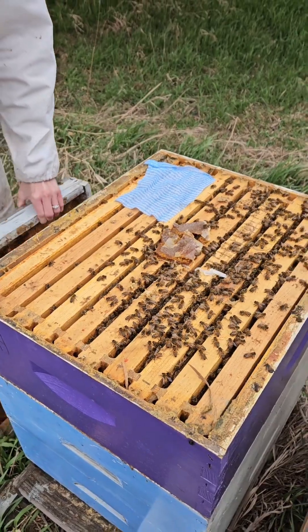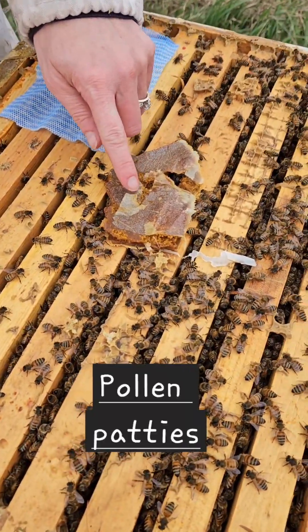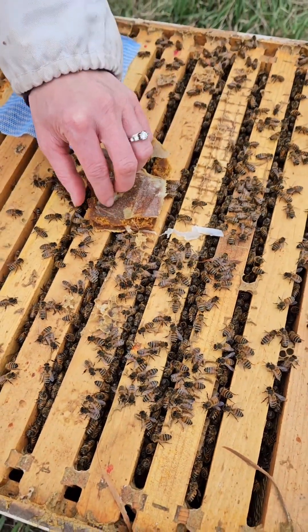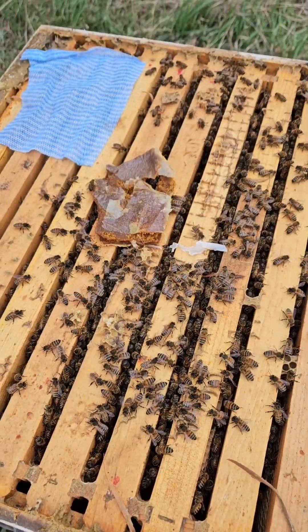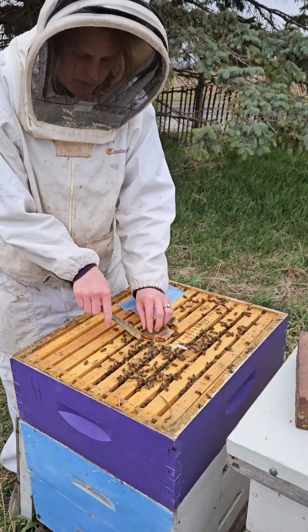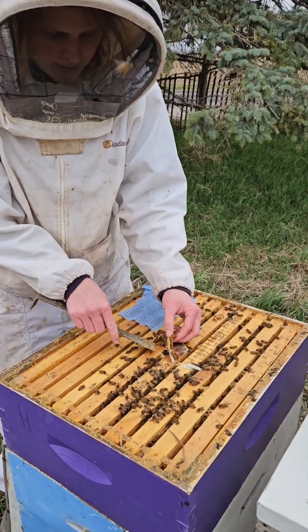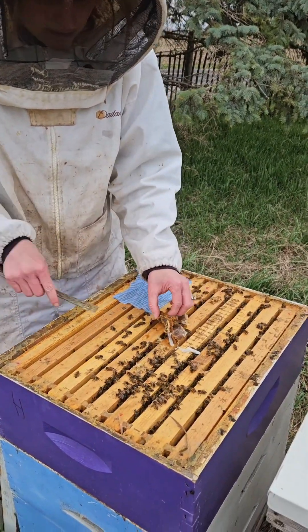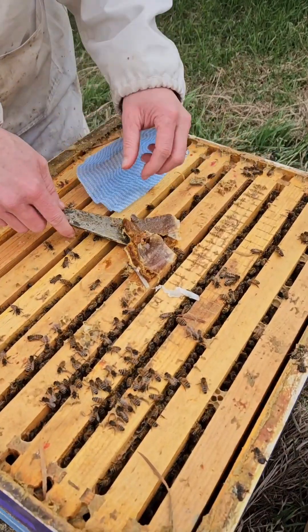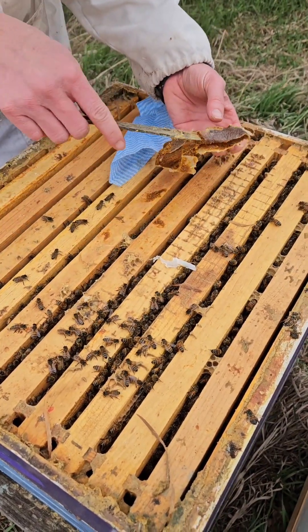You're probably wondering what is the stuff on top of the hive — this is just pollen patties. So we're just encouraging them to collect more pollen, which they're bringing tons in on a nice sunny day. If they stop eating it we'll just take it out of there. I'm going to move it to the top of the other hive, and this just helps the queen with the bees feed the baby bees because they need lots of protein this time of year.